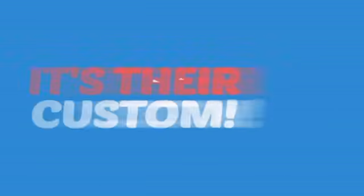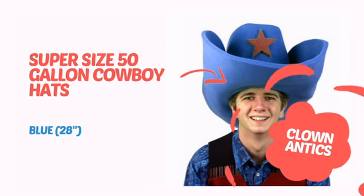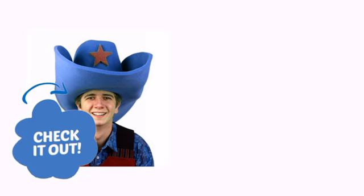Why do clowns dress funny? It's their custom. It's time to accessorize your look with these cool costuming ideas from Clown Antics. Check it out!